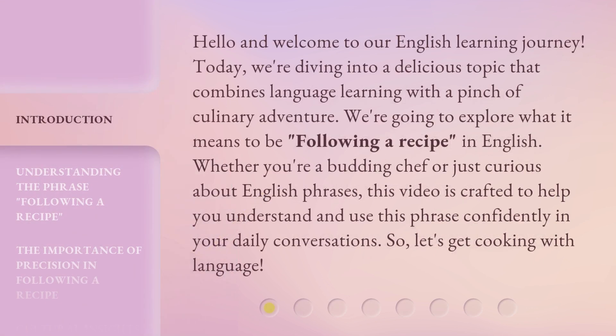Hello and welcome to our English learning journey. Today, we're diving into a delicious topic that combines language learning with a pinch of culinary adventure. We're going to explore what it means to be following a recipe in English. Whether you're a budding chef or just curious about English phrases, this video is crafted to help you understand and use this phrase confidently in your daily conversations. So, let's get cooking with language.